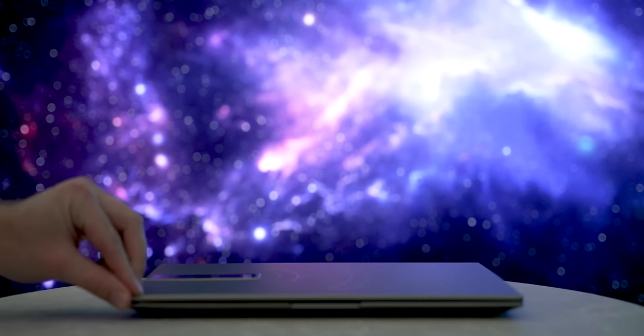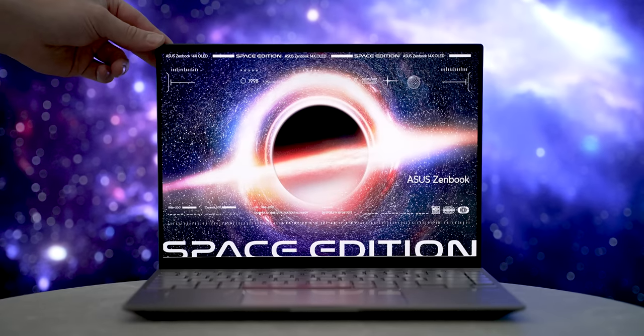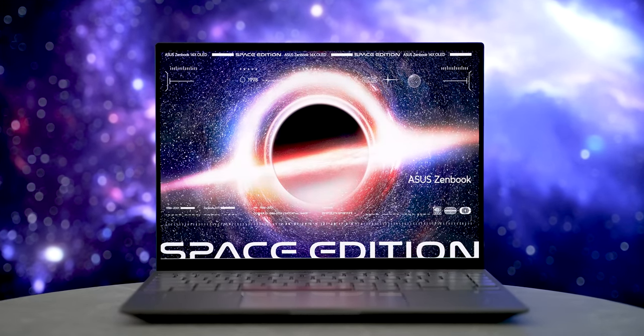Space. The final frontier. These are the voyages of the ZenBook Enterprise — I mean the ZenBook 14X OLED Space Edition.